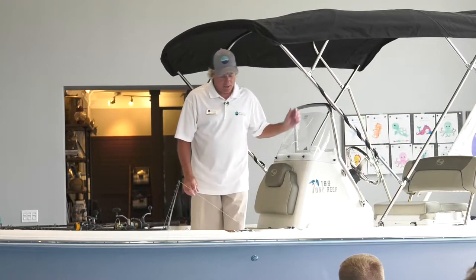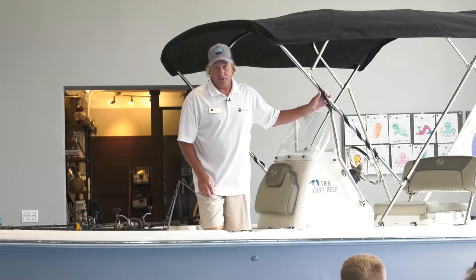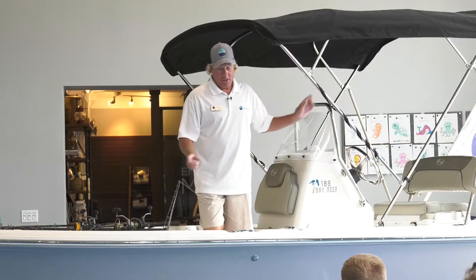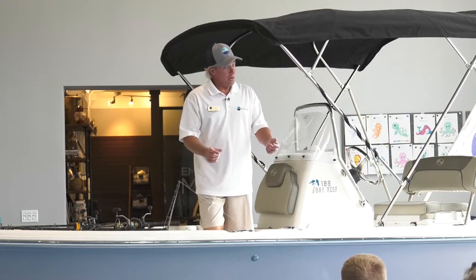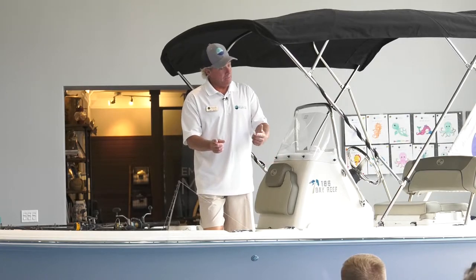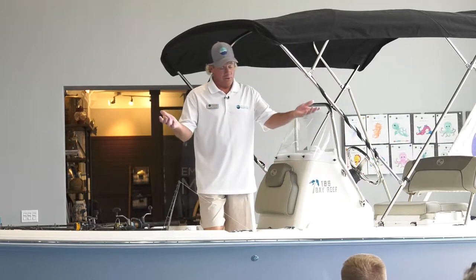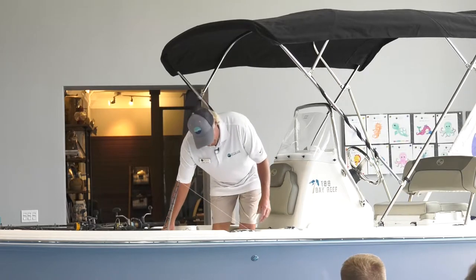For red snapper, we primarily use cigar minnows or pinfish. I also do cut strips of bonita if I've caught one while trolling — I make the bonita strips look like a minnow by cutting them thin and long. The belly portion is my favorite. That way the snapper sees something he's not used to seeing all the time, and sometimes you can get finicky fish to bite that way.